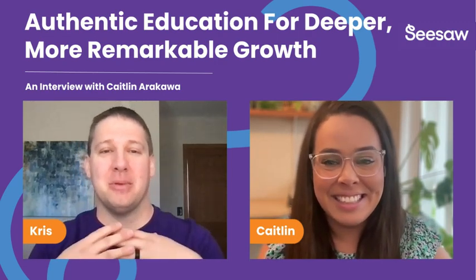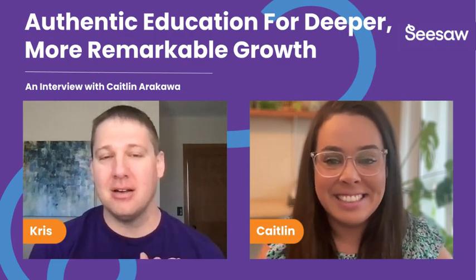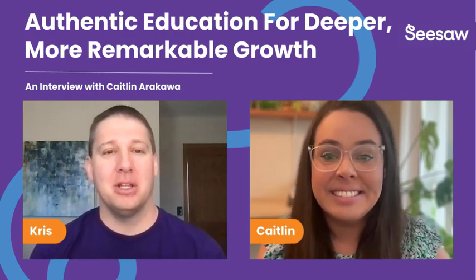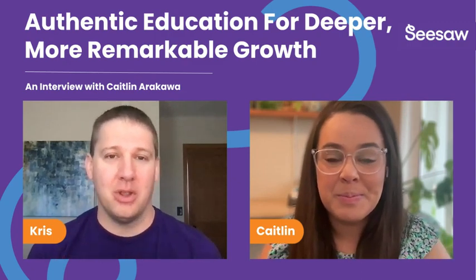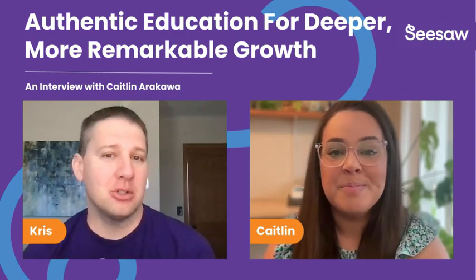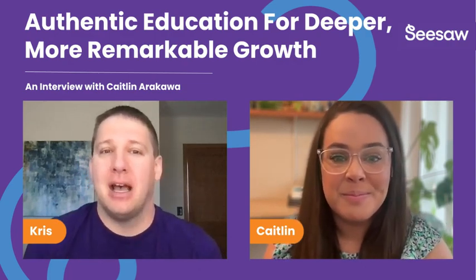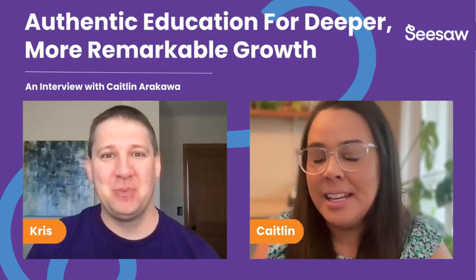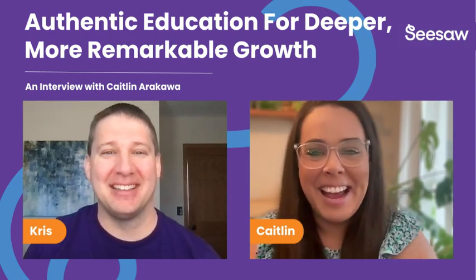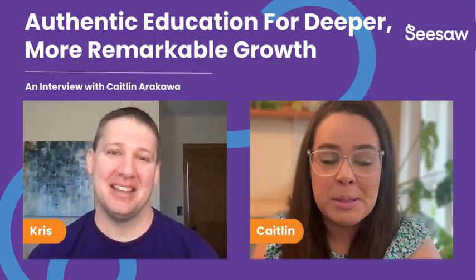I'm going to jump into talking about how Seesaw has really helped you as a teacher, whether that's planning your instructional day or really just being your assistant. Can you share some insights? I mean, I don't want this podcast to go on forever, but I'll highlight a couple of my favorite ways that Seesaw has really helped me.